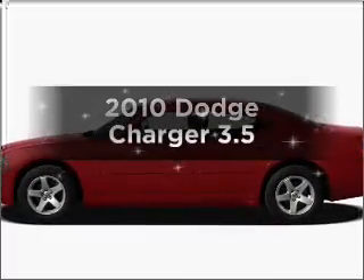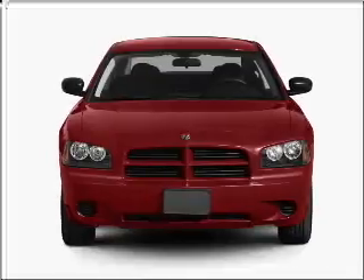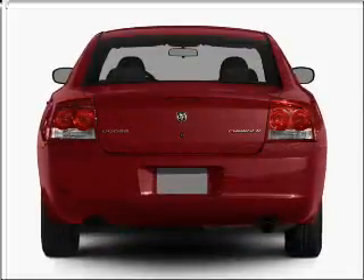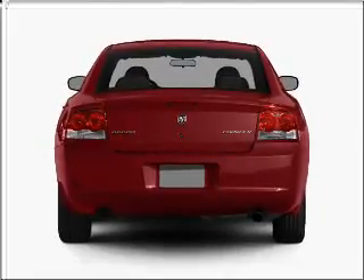Introducing the 2010 Dodge Charger. If you're looking for a first-rate auto, this one could be yours today. With a solid six-cylinder engine connected to a smooth-shifting five-speed automatic transmission, premium wheels lend a distinctive appearance.